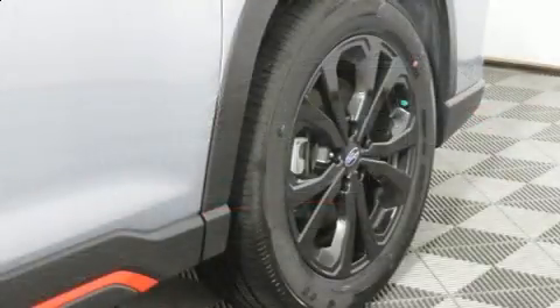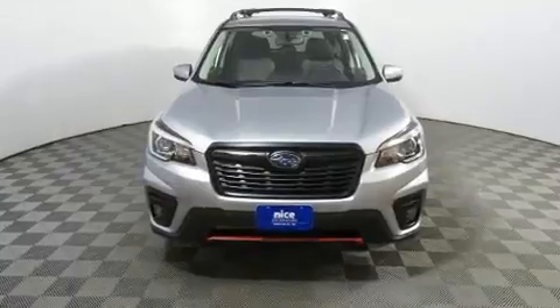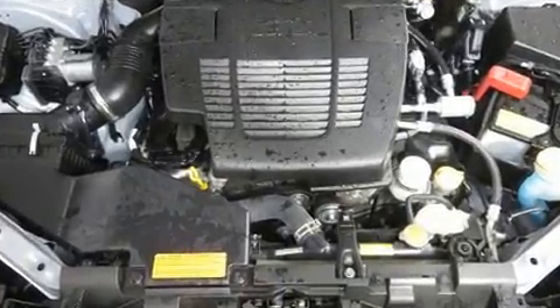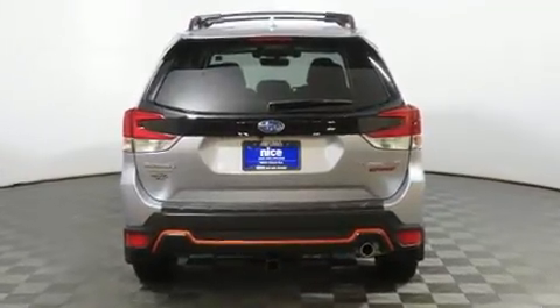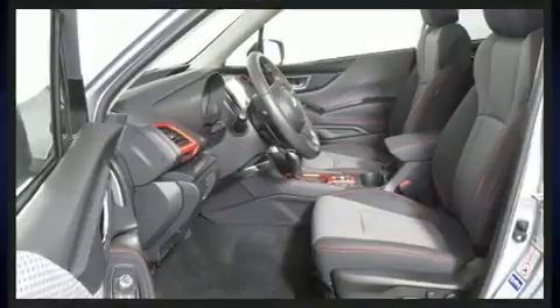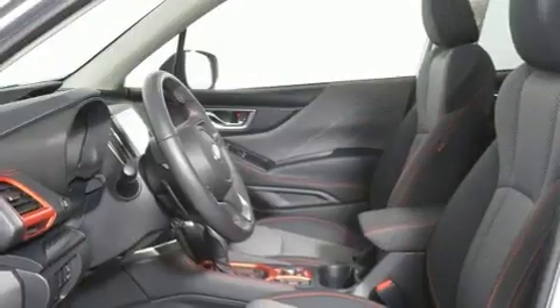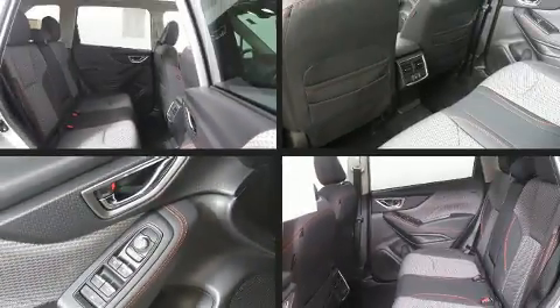Subaru prioritized comfort and style by including an outside temperature display, heated seats, heated door mirrors, and a split-folding rear seat. For drivers who enjoy the natural environment, a power moonroof allows an infusion of fresh air. Subaru ensures the safety and security of its passengers with equipment such as head curtain airbags, front side impact airbags, traction control, brake assist, and a security system.